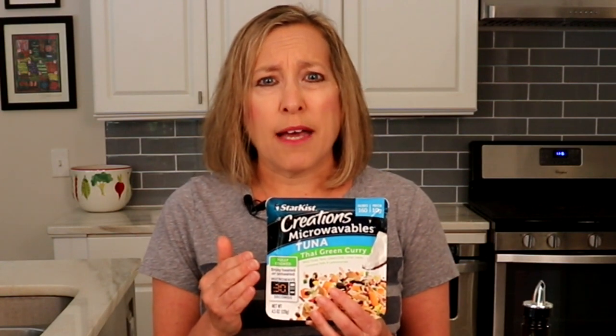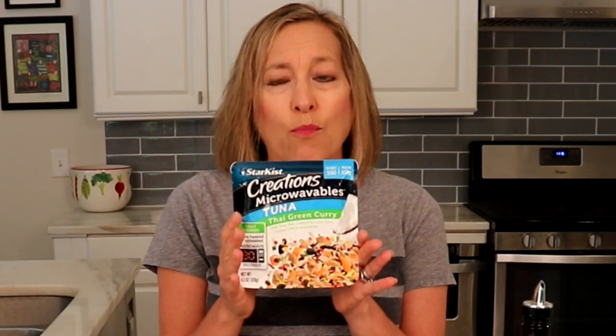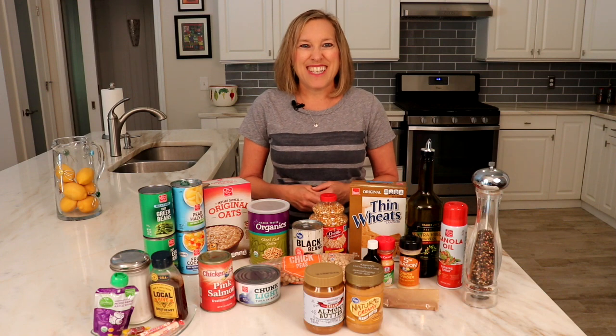Make sure to check the shelves at your grocery store because there are lots of new products coming out. This one is a favorite of mine — it's Starkist Creations Microwavable Tuna Packs, and it's all in one meal. This serves one person and it's a meal ready to go. You just heat it in the microwave or eat out of the package. So check your grocery shelves for some of the latest products out there.